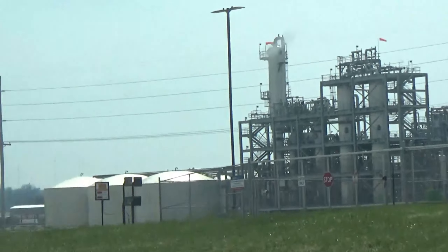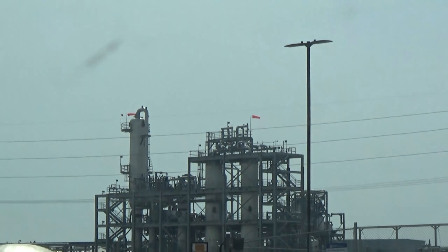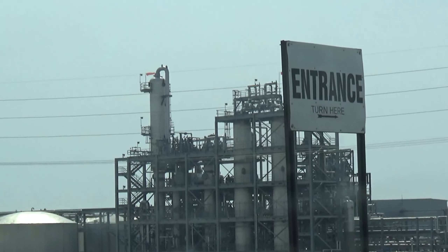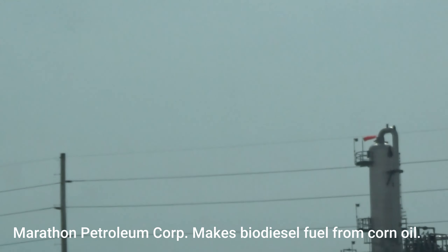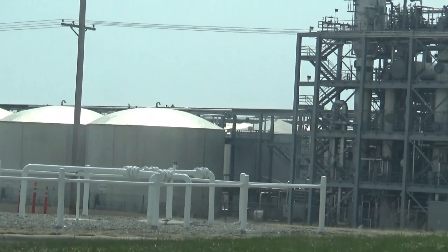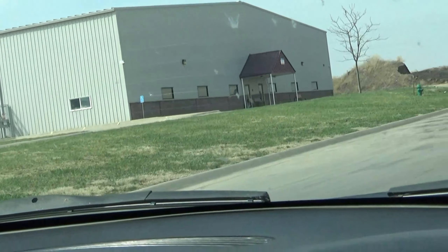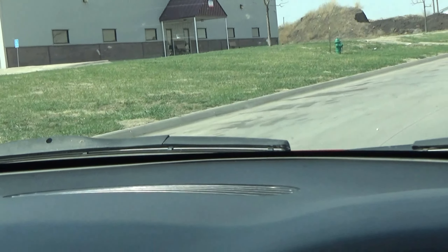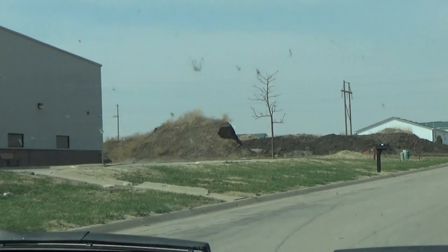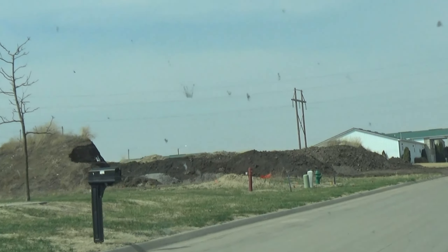This down here looks like it's a part of — I can't remember the name of the company — Marathon, I believe. This might be their tanks down here where they store all of that. This is industrial — where they've put the main industrial area for Beatrice. There are others, but this is where they built it specifically for new industry to come in, and it has really brought a lot of industry and a lot of jobs.